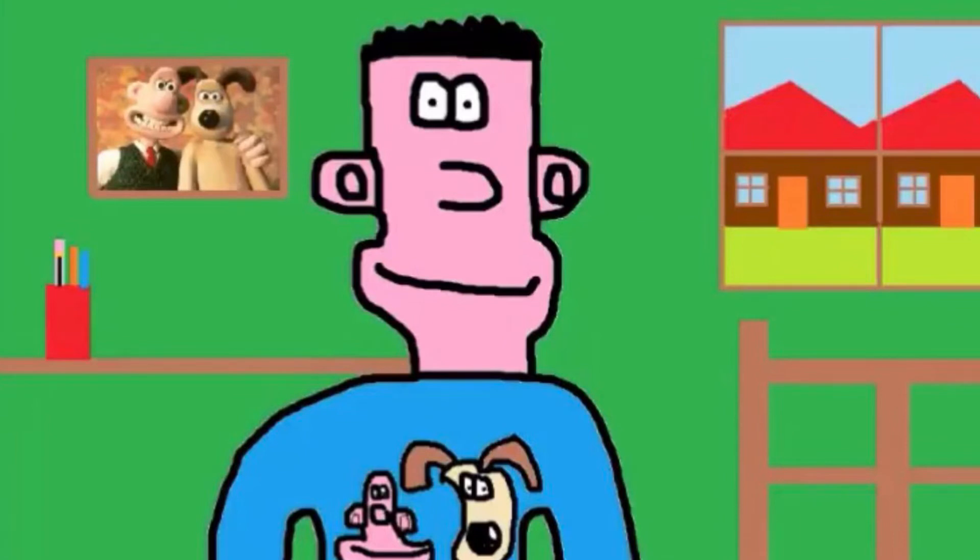Hello everyone, it's Gromit and Thomas Farnawan here, and welcome to my cracking video.